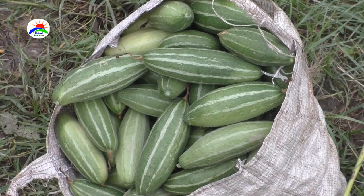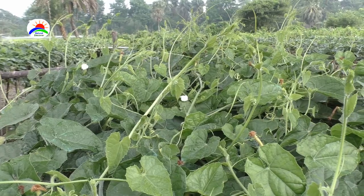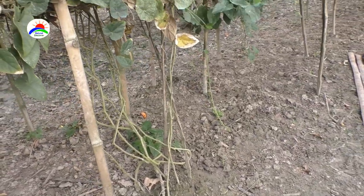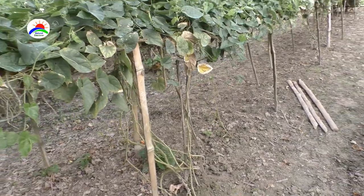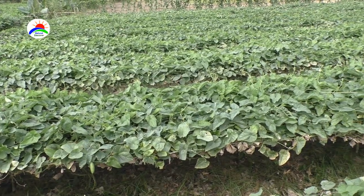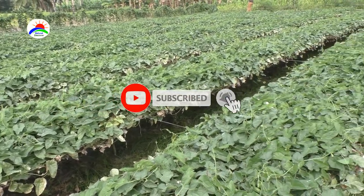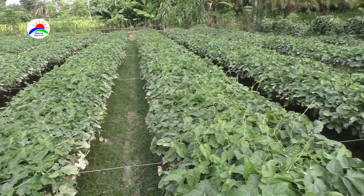Pointed gourd is a popular vegetable which is cultivated extensively. It is a climbing vine that grows up to a height of 5 to 6 meters. It can be planted on the ground, and the vines are trained over bowers or trellises; however, ground culture on beds is more common. Pointed gourd can be cultivated throughout the year, and after 3 to 4 months of planting, the harvesting work starts. Farmers can earn a good profit by cultivating this vegetable.